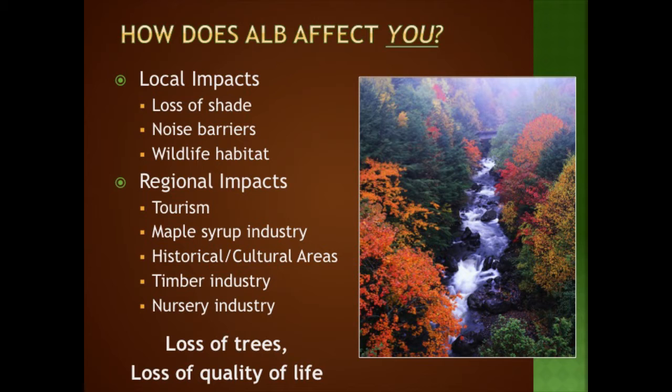Those squirrels and birds that live in the trees need somewhere else to go, and they could wind up in your attic or gutters if they have nowhere else to go. On a regional level, we would lose all the income from leaf peepers who come here in the fall for tourism. Maple is ALB's favorite host tree, so the maple syrup industry is very concerned. The very character and sense of place of historical homes and parks would be vastly different, and those in the timber and nursery industries would be impacted.